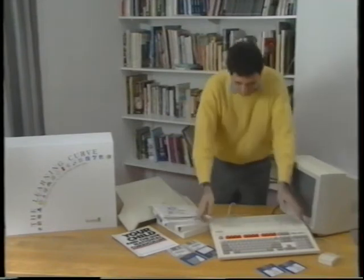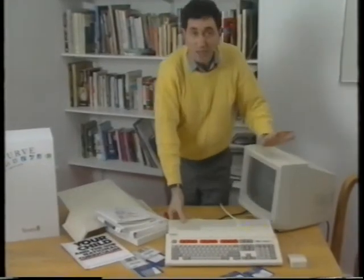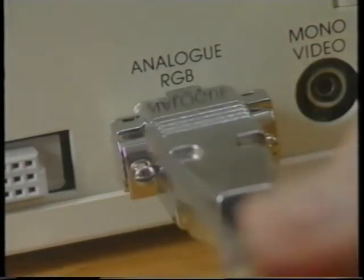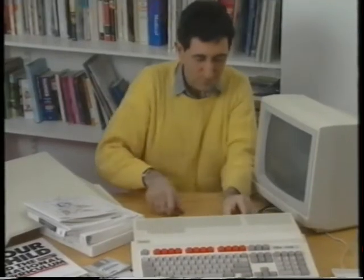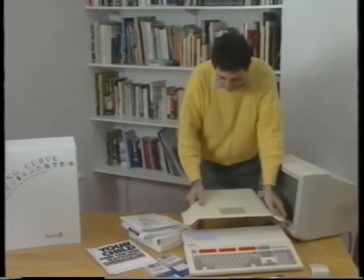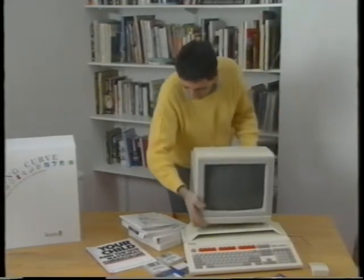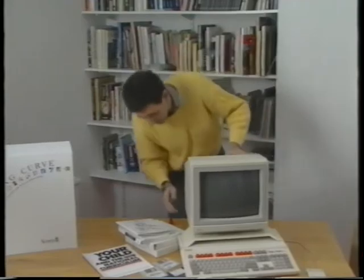First of all, take the computer and plug in the mouse — that goes in underneath the computer, like so. That's the mouse, and next comes the monitor. This one is a colour monitor; it plugs in round the back here in the socket marked analog RGB. You will need a small screwdriver just to tighten the screws to ensure a really good fit. If you've got a monitor stand like this one, it simply slides onto the back of the computer, and that's plenty strong enough to support your monitor. Simply plug in and switch on.